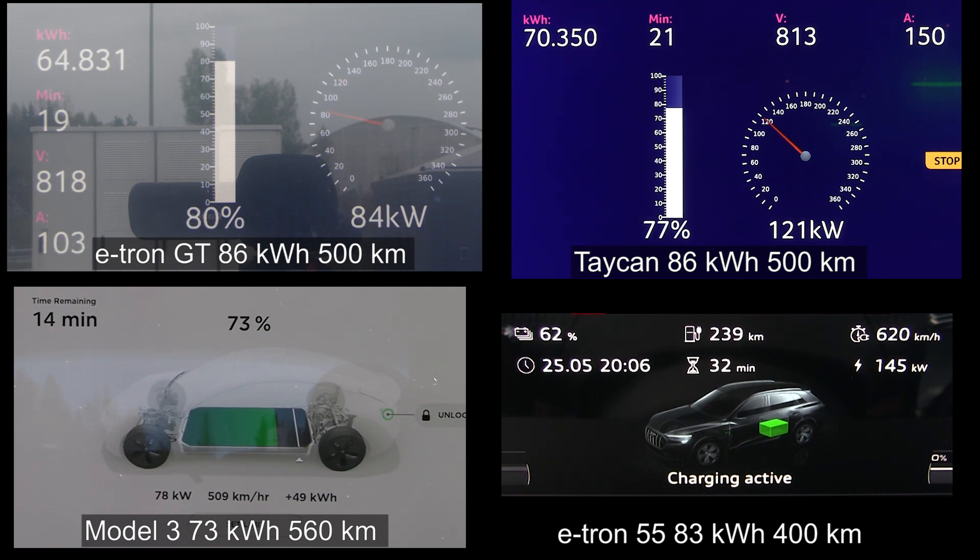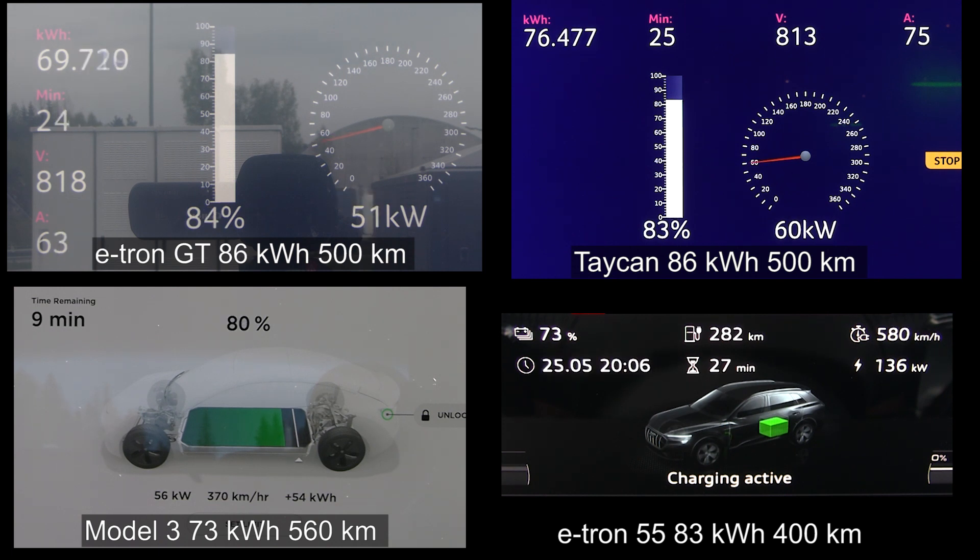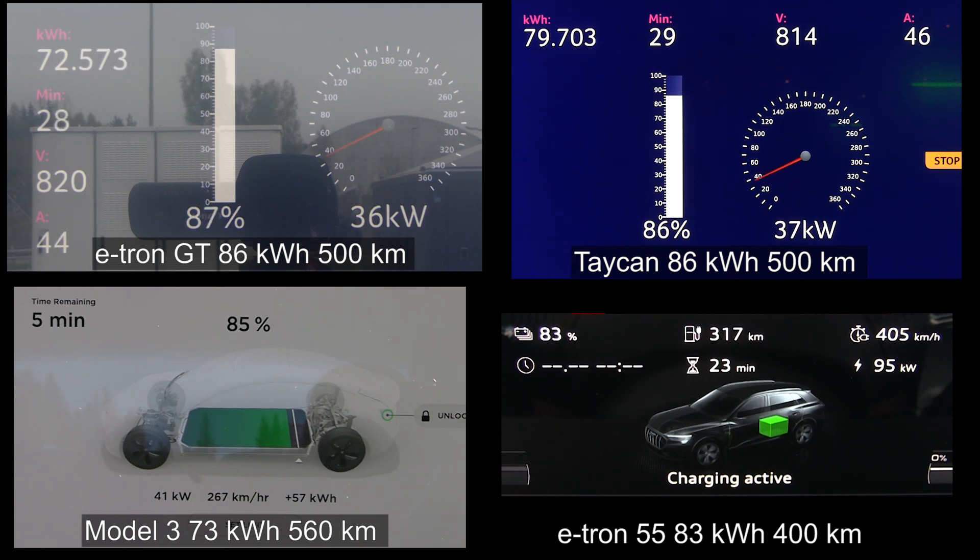Model 3 is now down to 80 kilowatt — the slowest car at this point. But the fat e-tron 55 is getting 146 kilowatt, slowly reaching its maximum speed. Now e-tron GT is throttling even more — only 70 kilowatt — while Taycan is at 81 kilowatt. It almost seems like Taycan is charging a little bit faster than e-tron GT now. Model 3 is down to 59-60 kilowatt, though remember it has a smaller battery and better efficiency. E-tron 55 is down to 135-137 kilowatt but super flat compared to the others, which are only doing 40-50 kilowatt. E-tron GT is already at 86 percent, Taycan also at 86 percent.